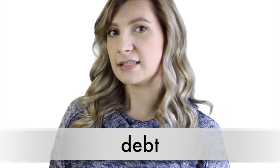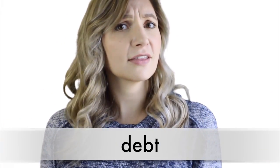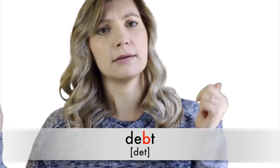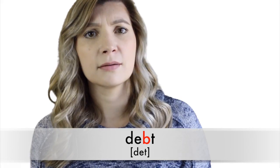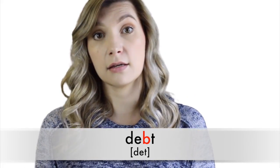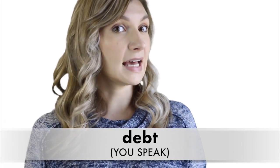Number two is 'debt.' This word is similar because it also has another silent letter: B. The B is there and we can't get rid of it, but we don't have to say it. Say it with me: 'debt.' See? It's easy.